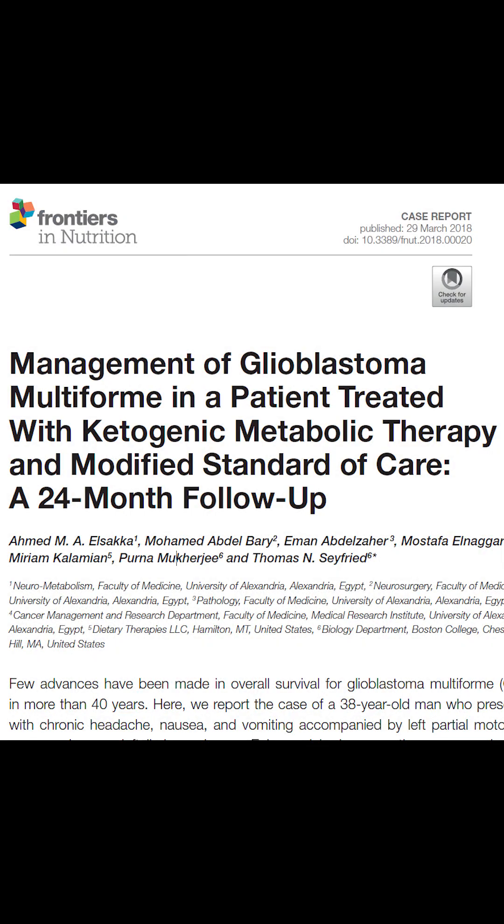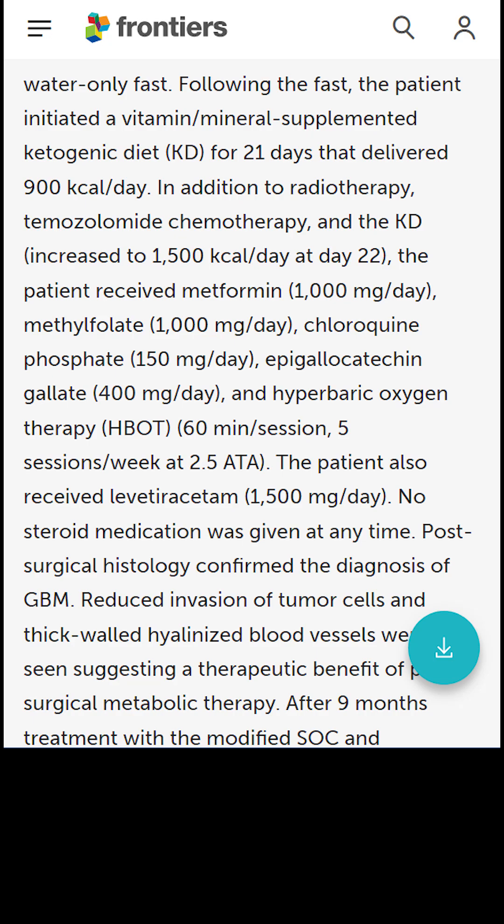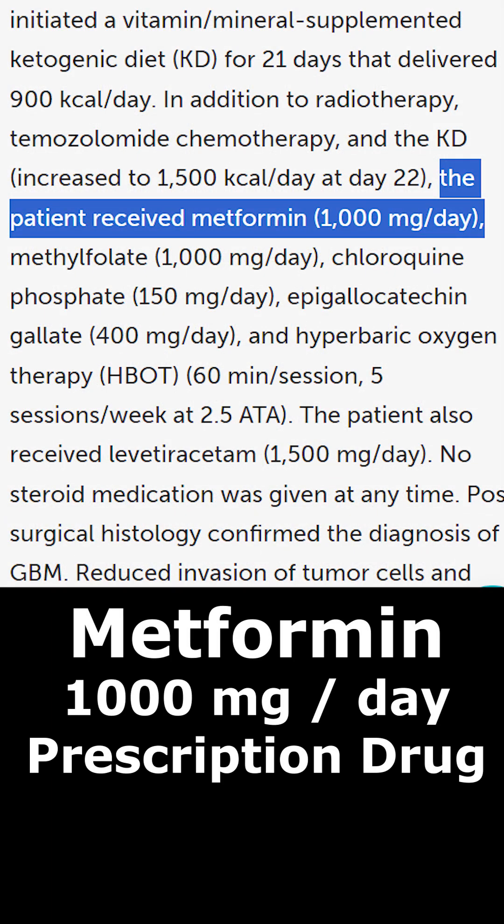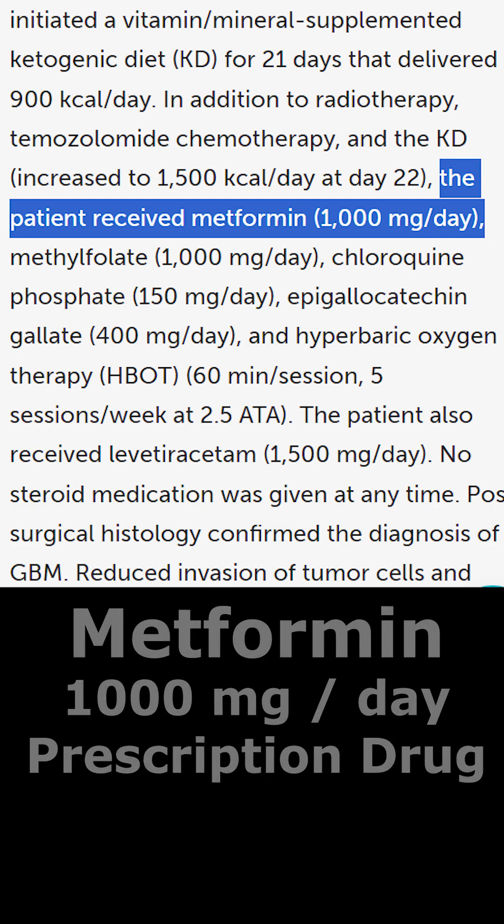In Dr. Thomas Seyfried's brain cancer study from 2018, he used the following four drugs to manage cancer. Metformin, a prescription drug at 1,000 mg a day. Metformin lowers blood glucose levels by inhibiting gluconeogenesis and increasing insulin sensitivity.